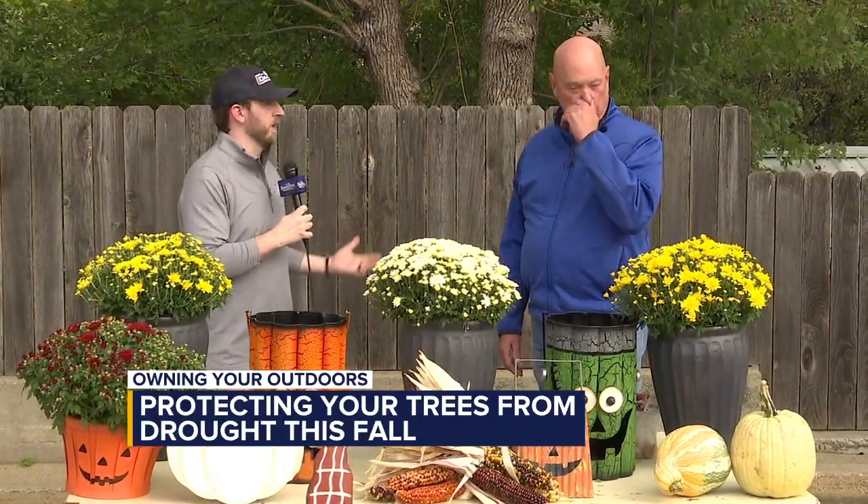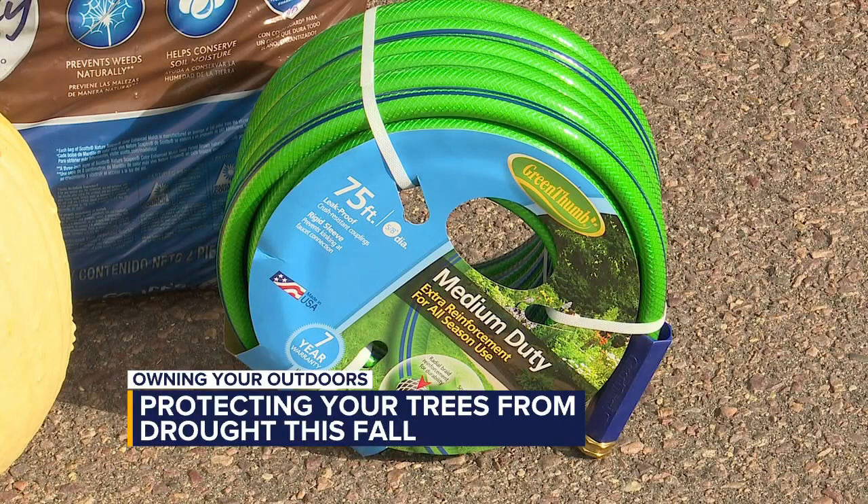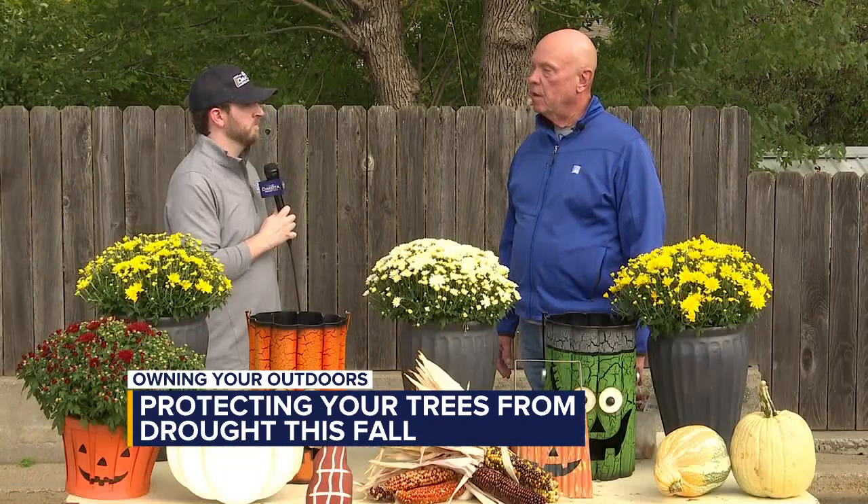So what are some things we can do to prevent that? First of all, don't let your trees go into the fall completely dry. I recommend a slow, drenching watering — just let it soak in nicely and let the trees have some moisture going into the fall.